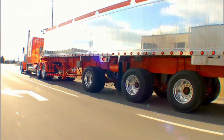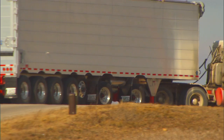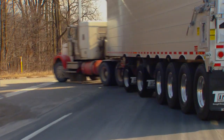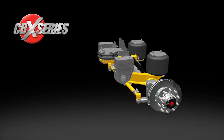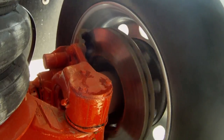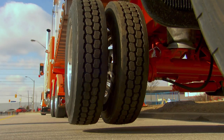The self-steering system also improves fuel economy and reduces operating expenditures. The standard self-steering system features lightweight fusion beam technology and drum brakes. Also available are the SAF Holland integral disc brakes and an optional lift axle system.